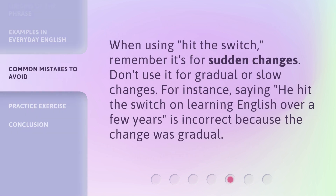When using 'hit the switch,' remember it's for sudden changes — don't use it for gradual or slow changes. For instance, saying 'he hit the switch on learning English over a few years' is incorrect because the change was gradual.